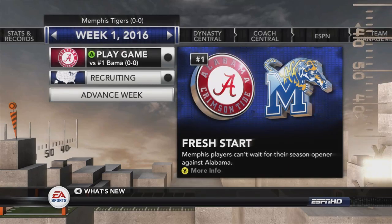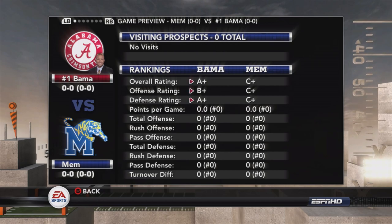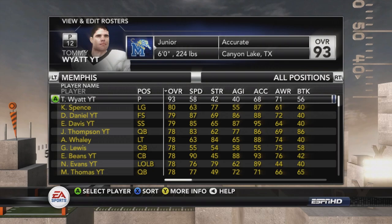Hey, what's going on everybody, this is John Jay Gaming on the mic here coming at you with a brand new season of Memphis Tigers football on NCAA 2012. We open things up with one of the most high-key programs coming into Liberty Bowl Stadium — we are taking on the number one team in the entire country, the Alabama Crimson Tide. They live up to that number one billing, coming into our house with an A-plus overall squad, B-plus offense, and A-plus defense.